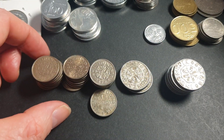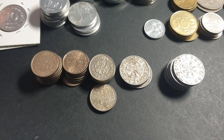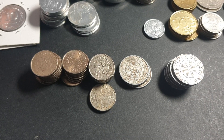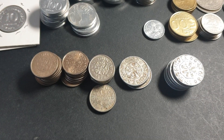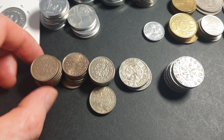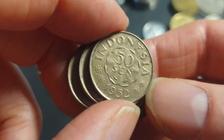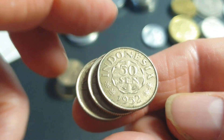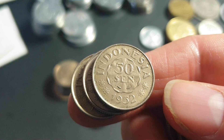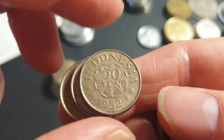These 10-cent coins are aluminium. Then we have a bunch of 50-cent coins - these are copper-nickel. They were copper-nickel up until 1958, when they changed them to aluminium, making a large aluminium coin. I don't have any of those for sale.